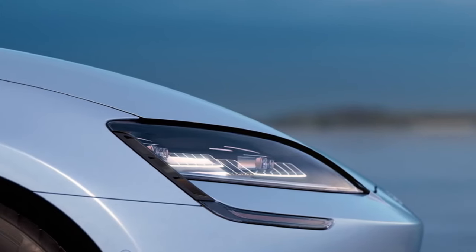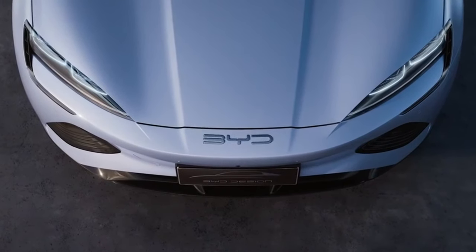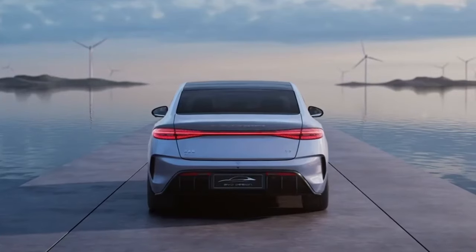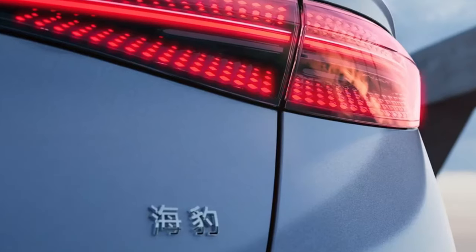However, a later report on info.xcar.com.cn from February 22, 2023 mentioned a lineup of four range variants, offering customers even more options to choose from: 265, 310, 408, and 360 kilometers.